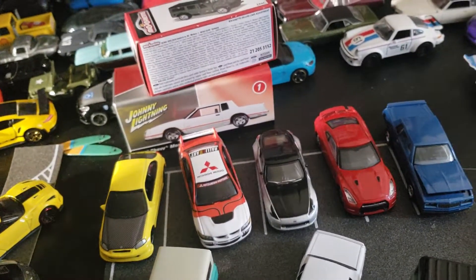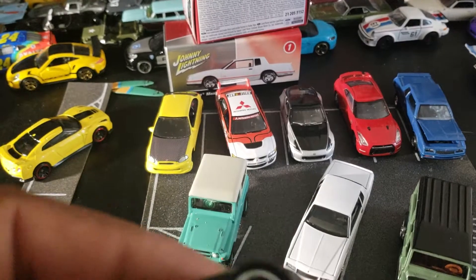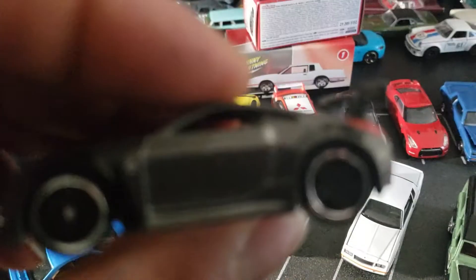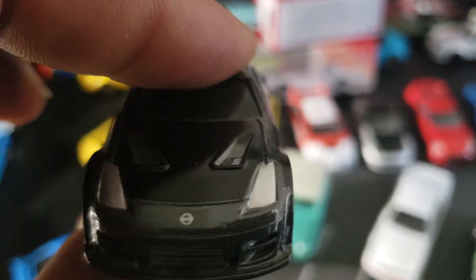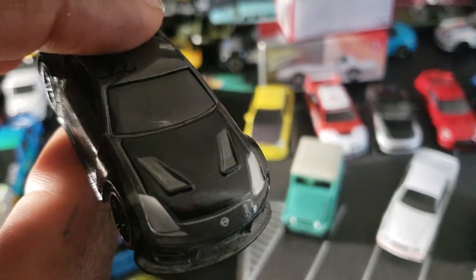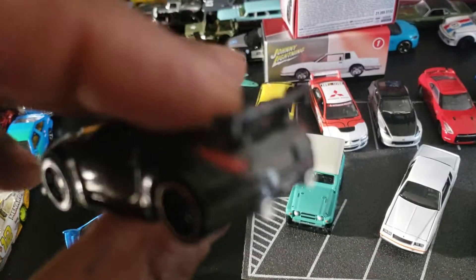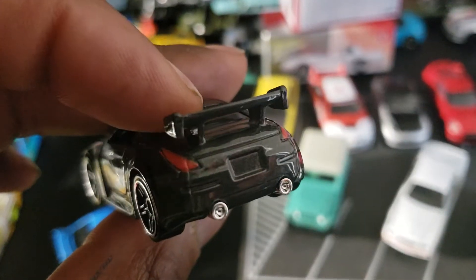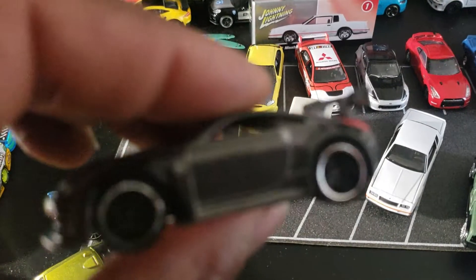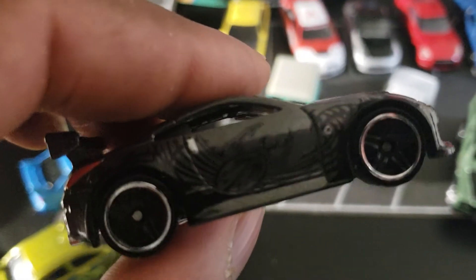Let's move on to the Nissan 350Z — this was also in that Fast and Furious five-pack from my last Show and Tell video. They did this one right — it has headlights and taillights, which previous models of this did not have. They even got the Nissan badge and the vents detailed — probably because Rio Asada modeled this car. The taillights are done, the pipes are silver, and you can see the scarab beetle design on the driver's side.